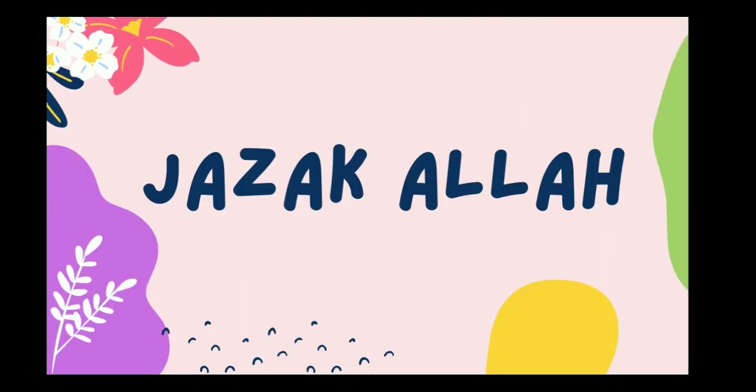That's all for today. Jazakallah. Allah Hafiz. You can watch the video repeatedly so that if there is anything that is not clear, it becomes clear. Allah Hafiz. Bye.